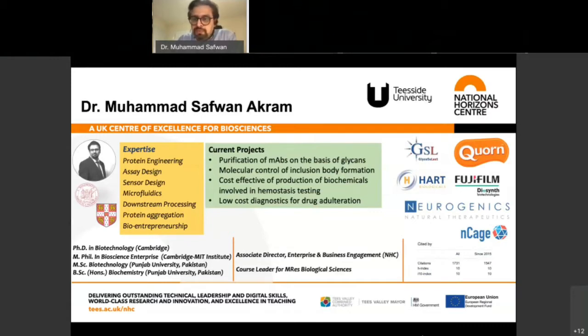I then took a side step to do an MBA tailored for life scientists known as MPhil in Bioscience Enterprise, which was under the auspices of the Cambridge-MIT Institute — a collaboration between Cambridge here and MIT on the other side of the Atlantic. I then came back and did a PhD in biotechnology from Cambridge, and I am currently working as Associate Director for the National Horizon Centre. My lab is funded through the companies whose logos you can see on screen, and we are essentially manufacturing biologics for tomorrow.